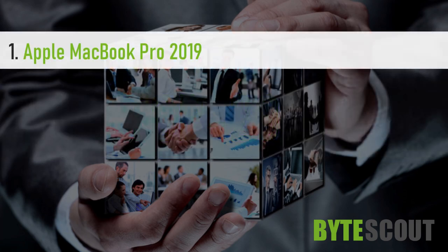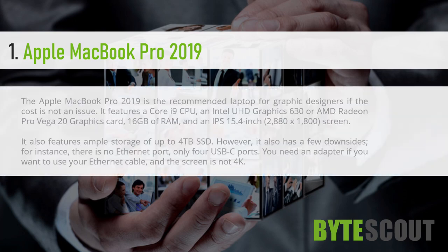Apple MacBook Pro 2019. The Apple MacBook Pro 2019 is the recommended laptop for graphic designers if the cost is not an issue. It features a Core i9 CPU, an Intel UHD Graphics 630 or AMD Radeon Pro Vega 20 graphics card, 16GB of RAM, and an IPS 15.4-inch screen.